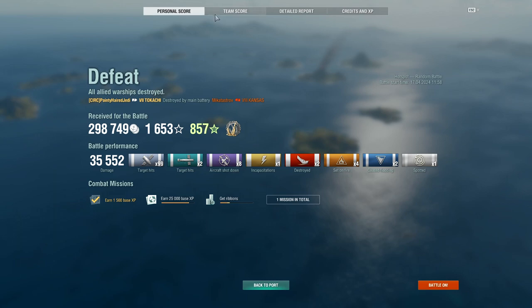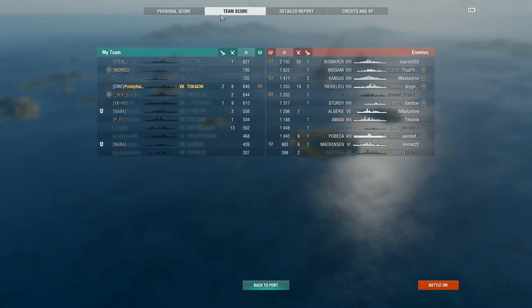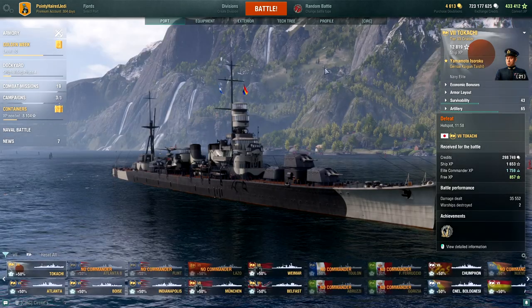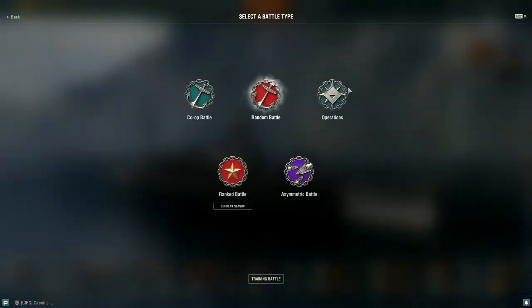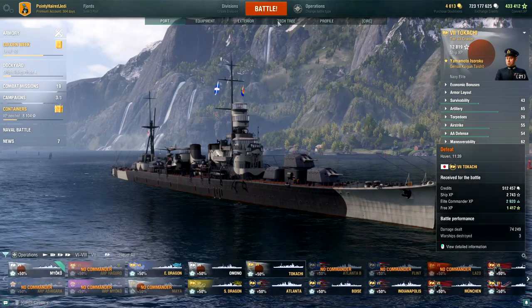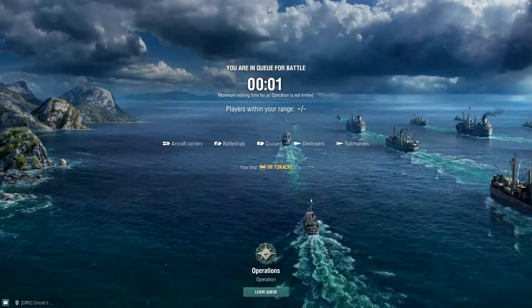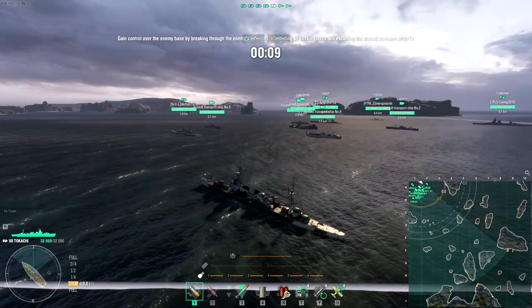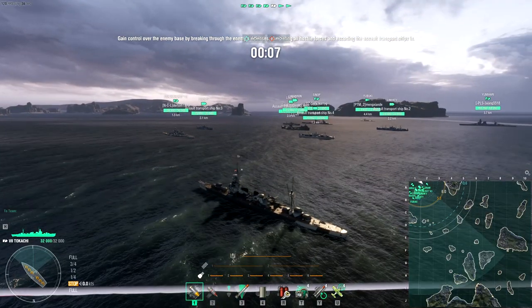Not a lot of damage that time, but we didn't really have the chance to do much — that was quite the stomp all things considered. I could do another random battle, but given that this is a tier 7 cruiser I think there might be interest in how it does in Operations, so let's give that a go. We have Narai, which is absolutely ideal — it'll let me use both guns and torpedoes.